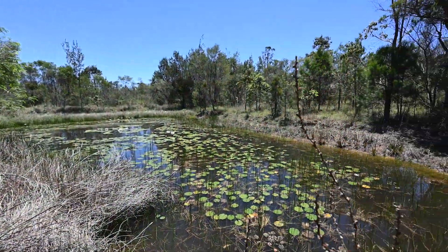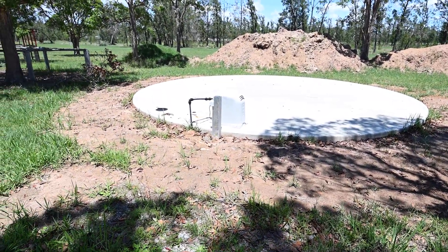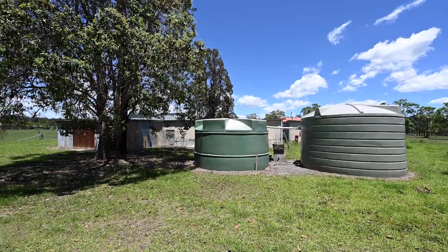There is a little dam on the property as well, plus a 90,000 litre underground water tank just over here, and there are two other poly water tanks further up at the bank.